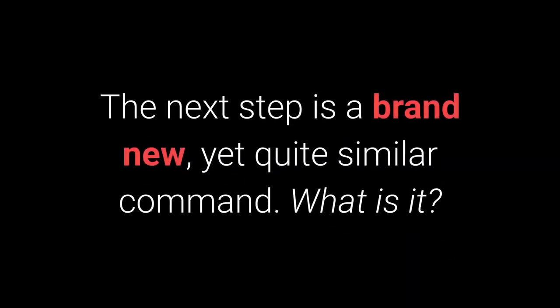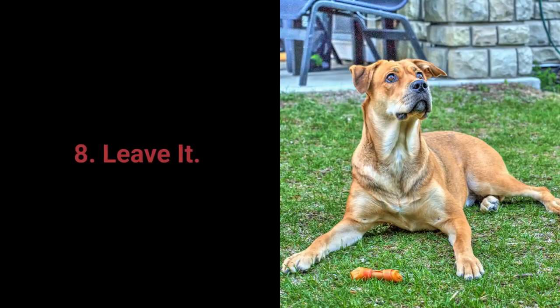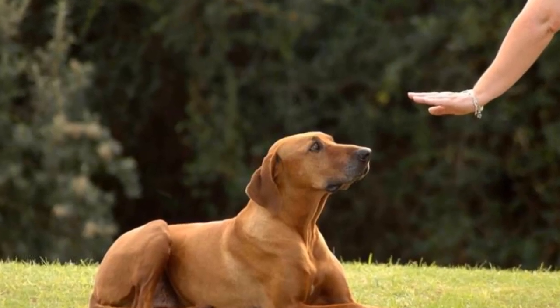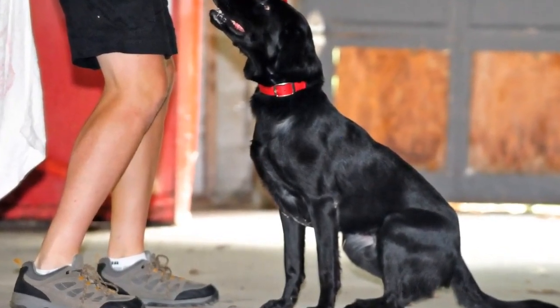The next step is a brand new yet quite familiar command. The 'give me 5' command is even more fun and I warmly recommend you try learning it with your pet. Number 8: Leave it. The leave it command is a bit more challenging — there are 3 parts to it. Still, with the right approach, you shouldn't have any problems teaching your dog the leave it command.